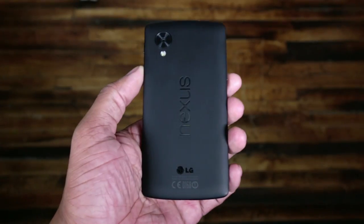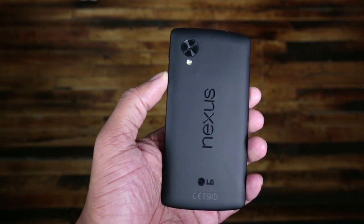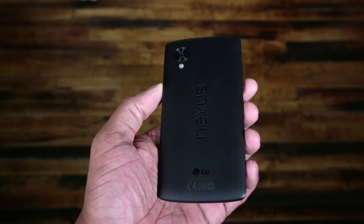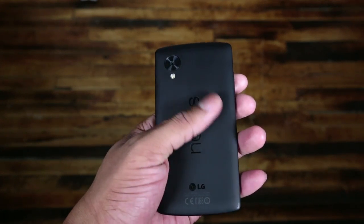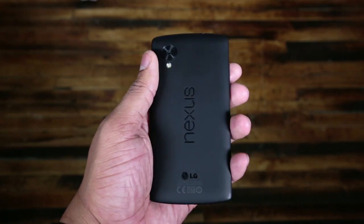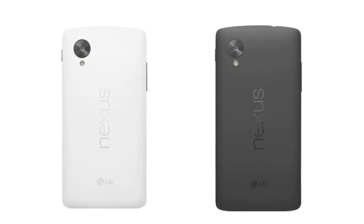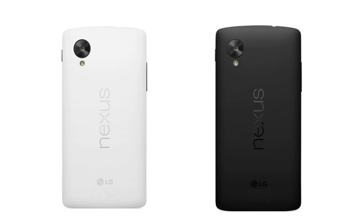Google enlisted LG to manufacture the Nexus 5, just like they did with the Nexus 4. And I'm overall pleased with the design, the hardware, and just the overall feel of this phone. The soft touch back, along with the overall shape of the phone, and the fact that it feels light but still sturdy — this phone for the price point feels like a premium phone. And that's something I wasn't really expecting for that price, but they did a really good job making the phone feel like it's made for your hand.